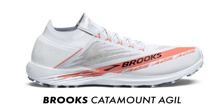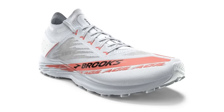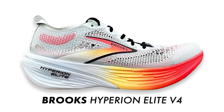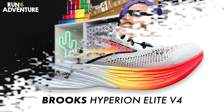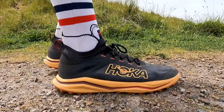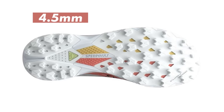Brooks running look to have some pretty exciting trail offerings this year — a new model, the Catamount Ajeel, and an update, the Catamount 3. The Ajeel looks like a nice lightweight, responsive, fast trail racer. It comes with a plated DNA Flash V2 midsole setup, quite similar to the midsole on their Hyperion Elite V4 road shoe. The upper design looks lightweight and stripped back, reminding me of the Hoka Zinal 2 with the way it comes up high around the ankle. I was a big fan of that Zinal 2 upper. You get a decent lug depth of 4.5mm on the outsole, and the shoe is due to release around March — definitely one I'm excited to test on the trails of Cornwall.